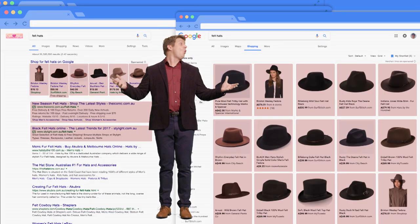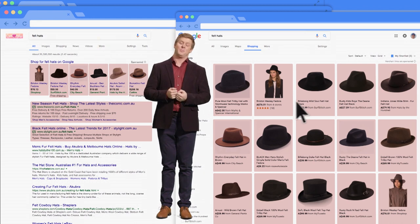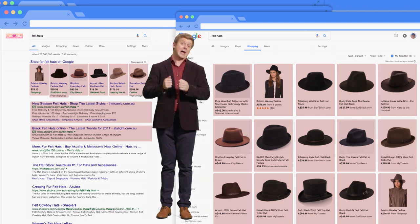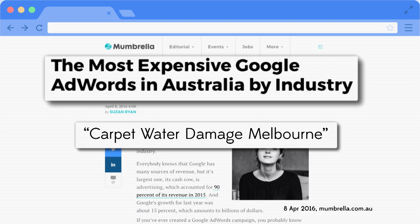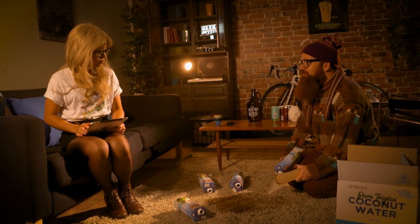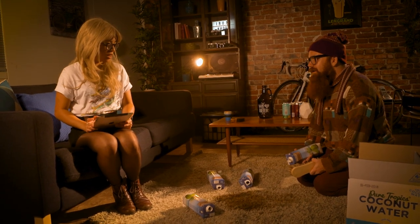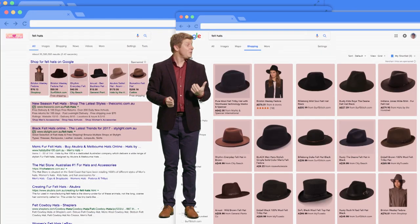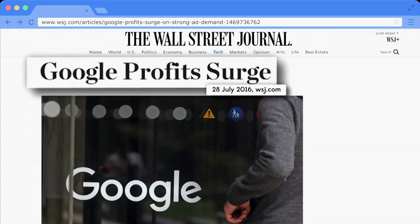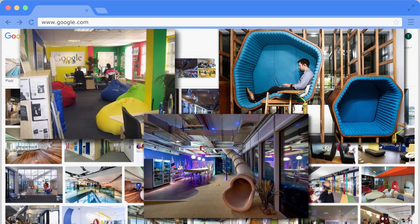These stores have all paid Google to be here, and the more they pay, the better their placement will be. So a hat store might pay Google a dollar per click for ads on search terms like felt hats. And for some bizarre reason, Carpet Water Damaged Melbourne costs around $90 a click. The advertising revenue from all these clicks really adds up. Google's got so much money they can make all their offices look like a spoiled child's bedroom.